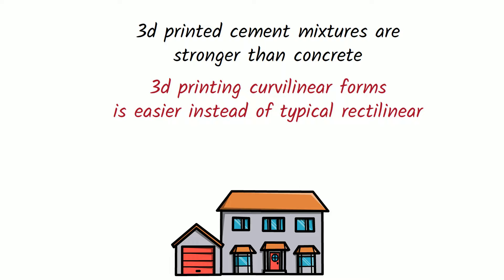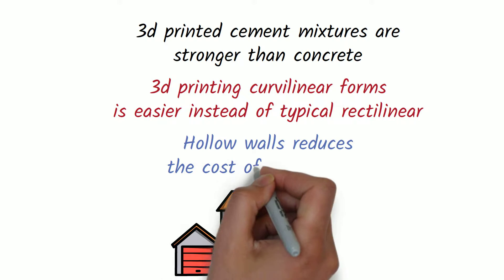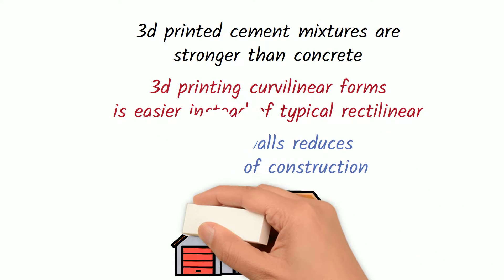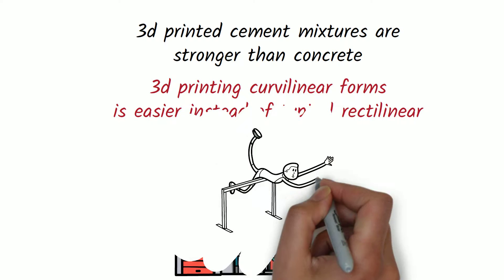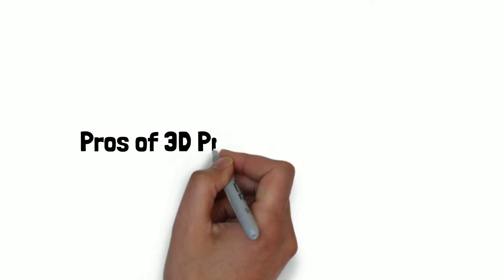3D printed walls are normally hollowed out to allow for utility lines to pass through and reduce the amount of materials used. Less material not only adds to the durability but also saves a ton of money on the construction costs for the architects and contractors using 3D printing. While the benefits are endless, there are still quite a few hurdles holding back this technology. Let's get into the pros and cons of 3D printed construction.